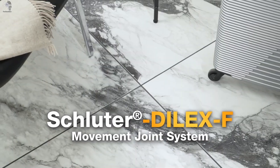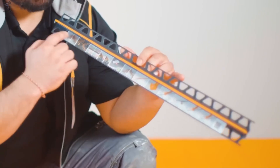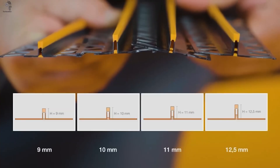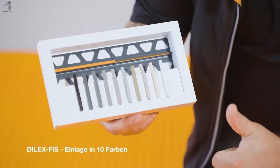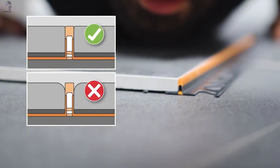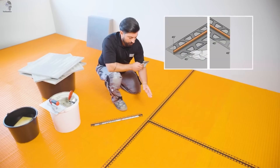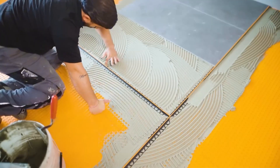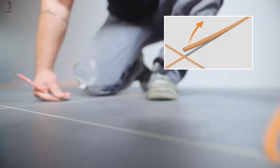When precision meets flexibility, you get Deluxe F — the mounting profile that keeps every tile firmly in place, even on heated floors. Each 2.5-meter strip is crafted from regenerated PVC, featuring a replaceable silicone insert available in 10 elegant colors. That insert absorbs thermal expansion and vibration, so your tiles stay flawless — no cracks, no lifting, just perfect alignment over time. Installation is effortless, even for beginners, and Deluxe F resists temperature shifts, never warping or fading with use.